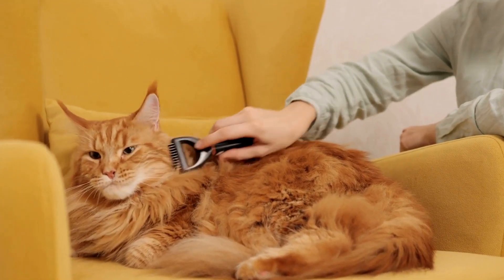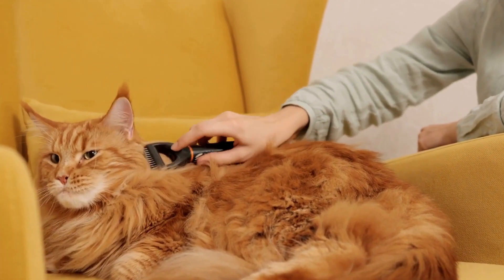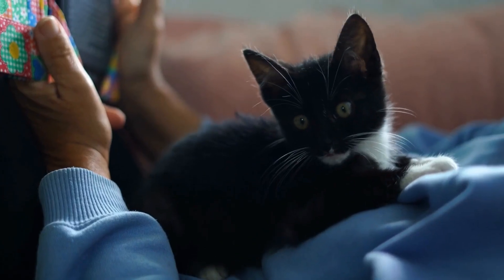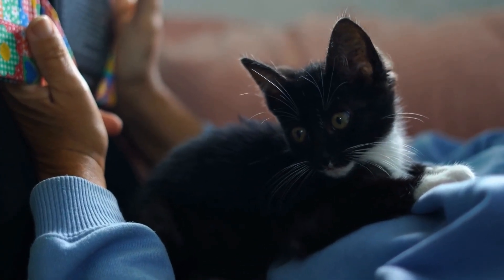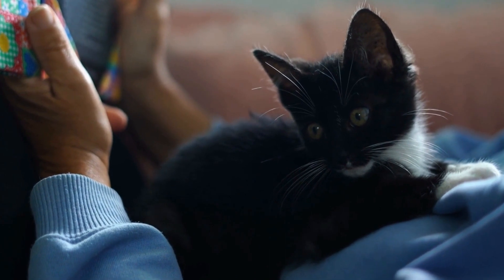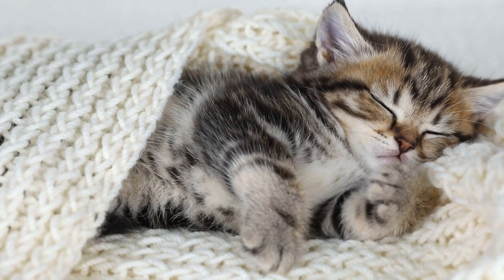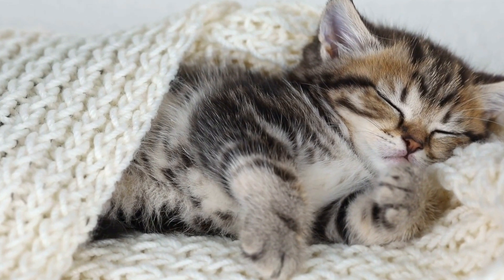Cats have always been known for their playful and curious nature, and one of their favorite games is hide-and-seek. With their natural instinct for camouflage, cats become kings of disguise and masters of hiding. In this video, we will explore the fascinating world of cats and their sense of playful hide-and-seek.